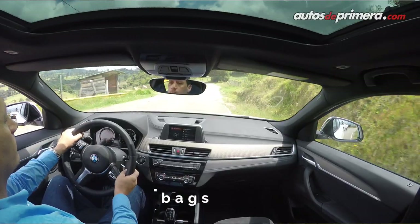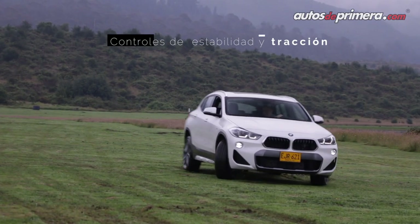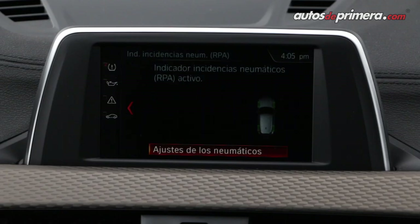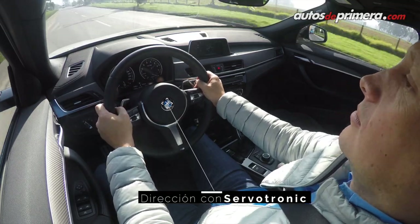En cuanto a seguridad contempla seis airbags, frenos ABS, controles de estabilidad y tracción, asistente de arranque en pendientes, anclajes Isofix, alerta por pérdida de presión de llantas, junto con la dirección de asistencia variable Servotronic.